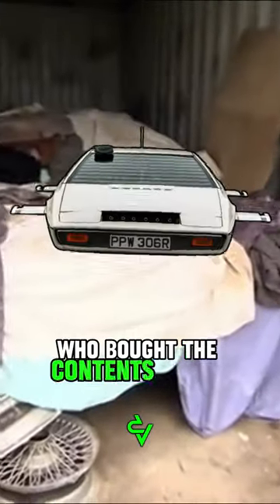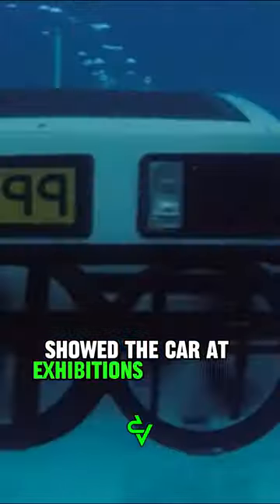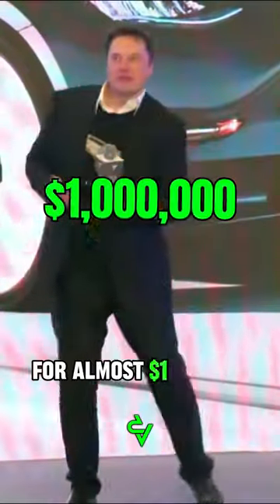The lucky man who bought the contents of the container for $100 showed the car at exhibitions for many years, until he decided to sell Wet Nelly to Elon Musk for almost $1 million.